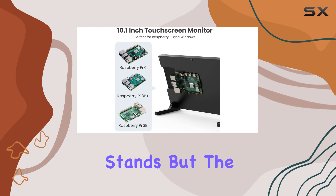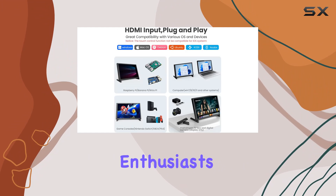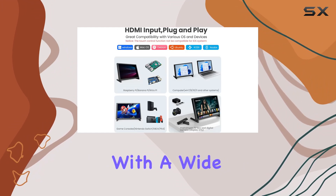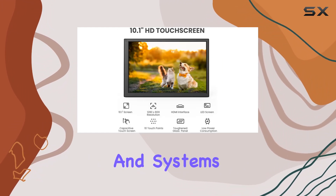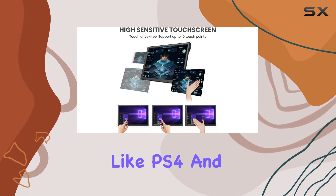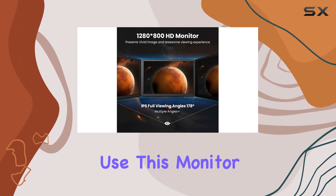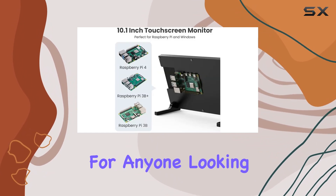But the Aprotei 10.1 inch HDMI monitor isn't just for Raspberry Pi enthusiasts. It's compatible with a wide range of devices and systems, including Windows PCs, Macs, video game consoles like PS4 and Xbox, and more. With its versatility and ease of use, this monitor is truly a must-have for anyone looking to enhance their workspace or DIY projects.